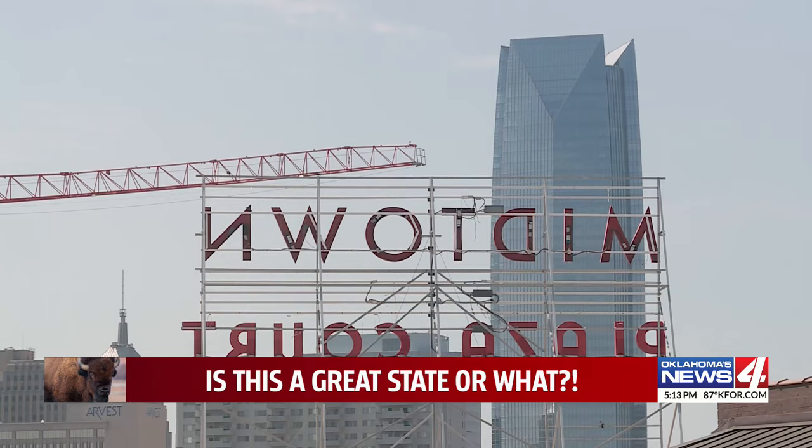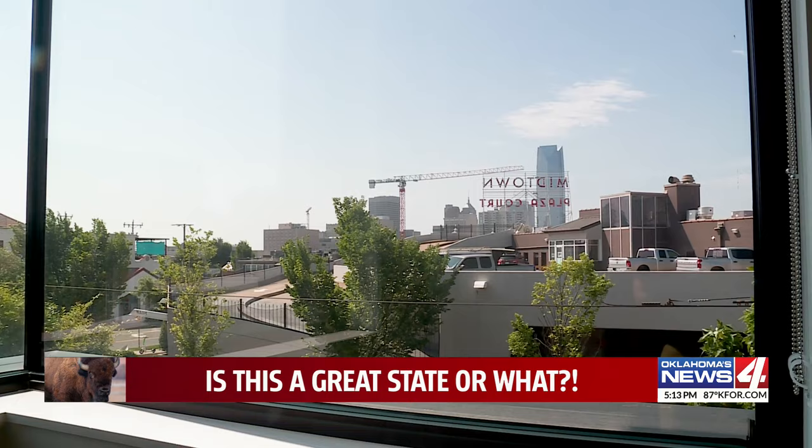In Oklahoma City, Galen Culver, News 4. Is this a great state or what? NL Energy's next big project is a new solar factory just outside of Tulsa. They expect to break ground this fall.